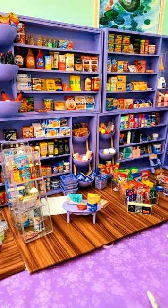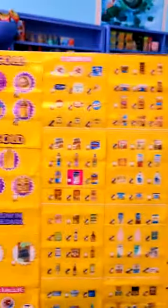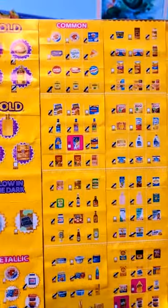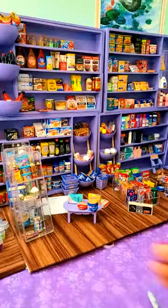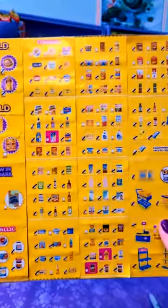I am missing quite a few. Make sure you follow — I'm doing a giveaway at 100,000 followers. The ones that don't have checks are the ones that I'm missing.